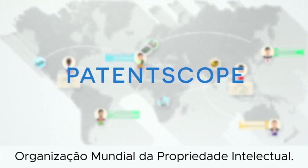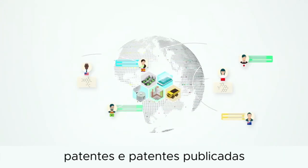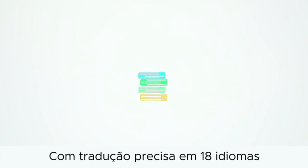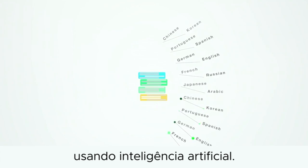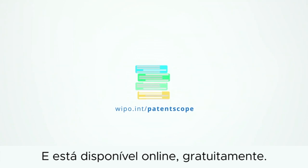Developed by the World Intellectual Property Organization, PatentScope finds patents and published patent applications in over 50 countries. It accurately translates them into 18 languages using artificial intelligence. It also makes chemical searches easy. And it's available online for free.